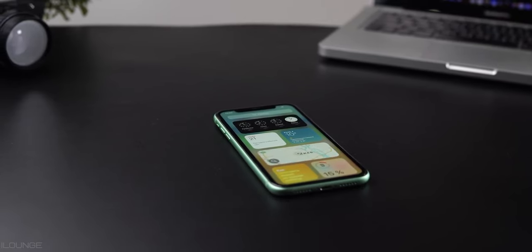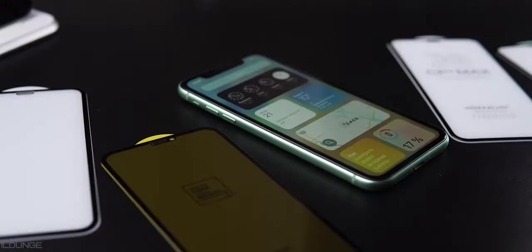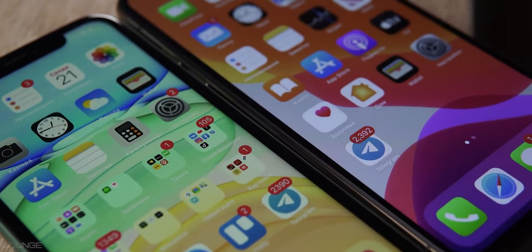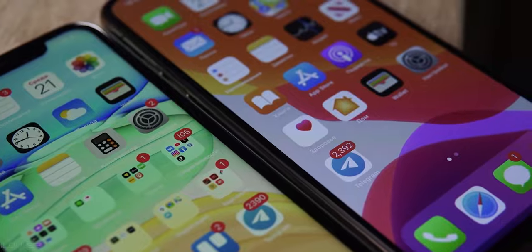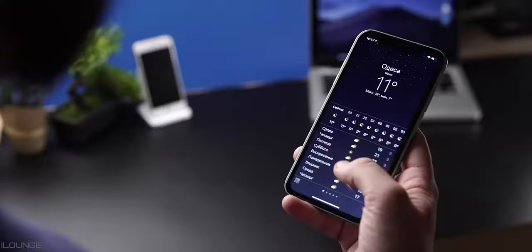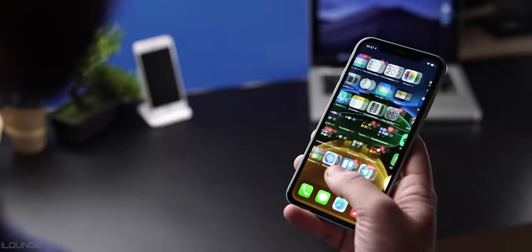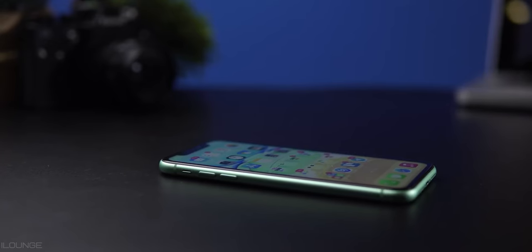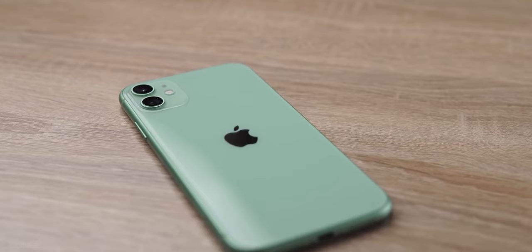The iPhone 11 has an IPS display, which means no flicker, less headaches and eye strain, and more natural colors — though you won't get deep true black. There's no 120Hz, but the base iPhone 13 model doesn't have it either, so you're not losing much. The overall design looks similar to the iPhone 13, and with a case, few people will realize it's not the latest iPhone.